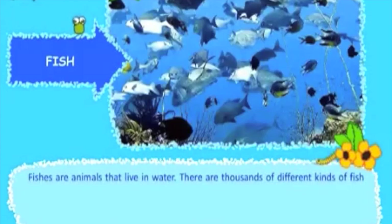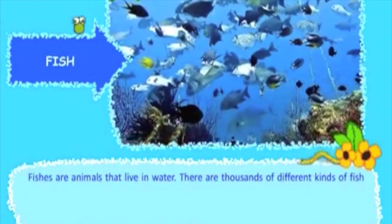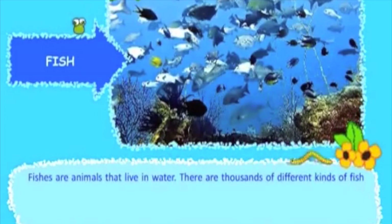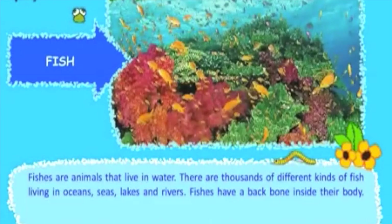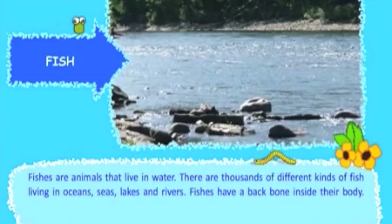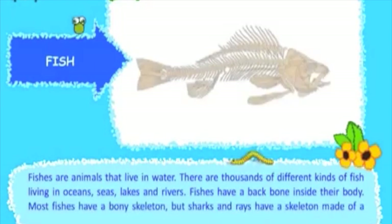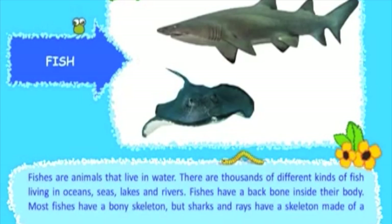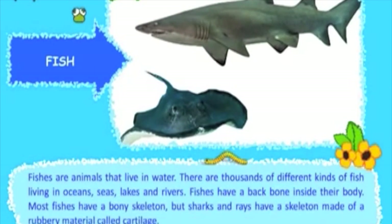Fishes are animals that live in water. There are thousands of different kinds of fish living in oceans, seas, lakes, and rivers. Fishes have a backbone inside their body. Most fishes have a bony skeleton, but sharks and rays have a skeleton made of a rubbery material called cartilage.